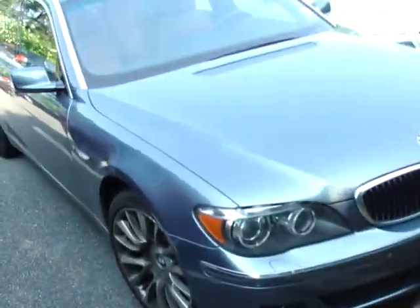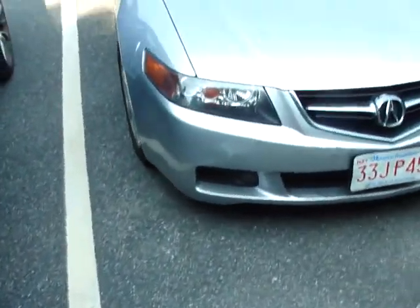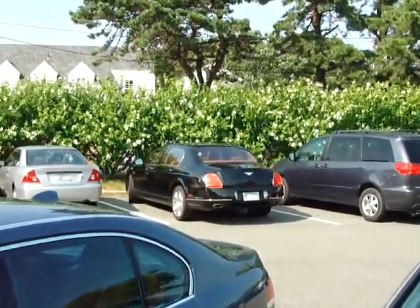So which one would you take — the Bentley or the Beamer? I know which one I'd take: Bentley in a heartbeat, even though I do own a Beamer. Bentley. Two gorgeous cars. See you later guys.